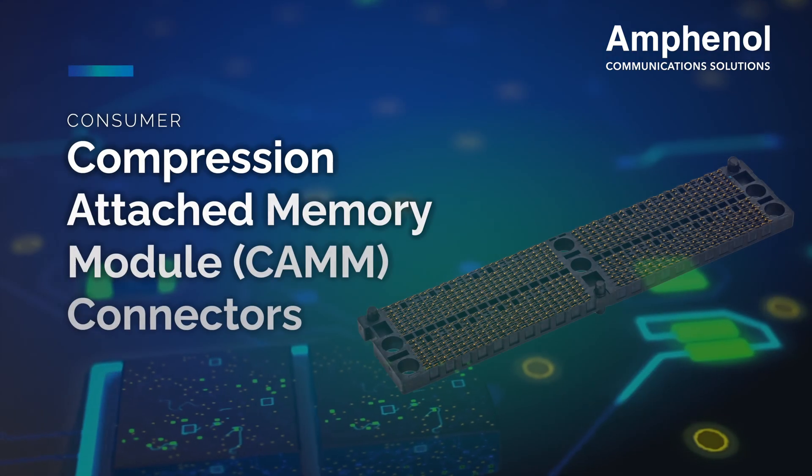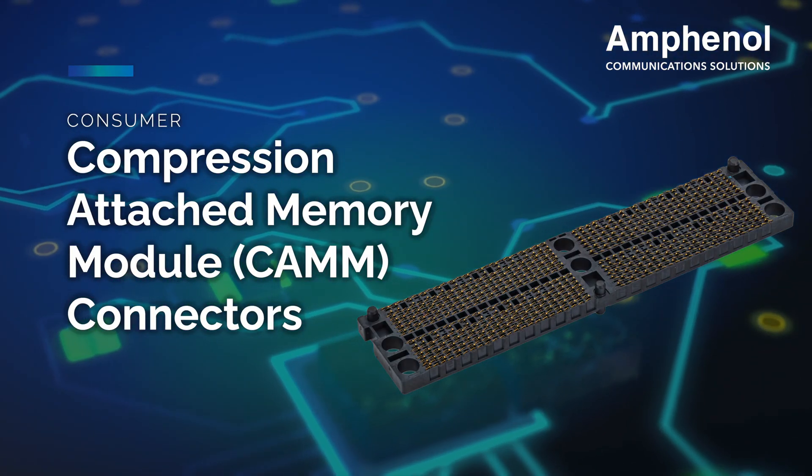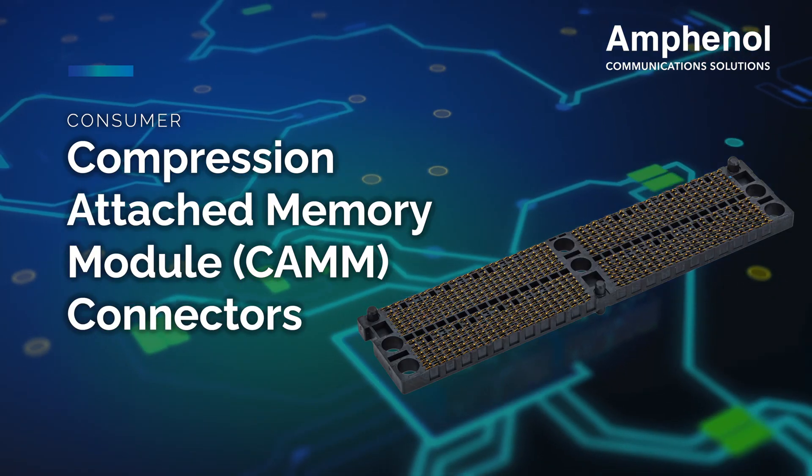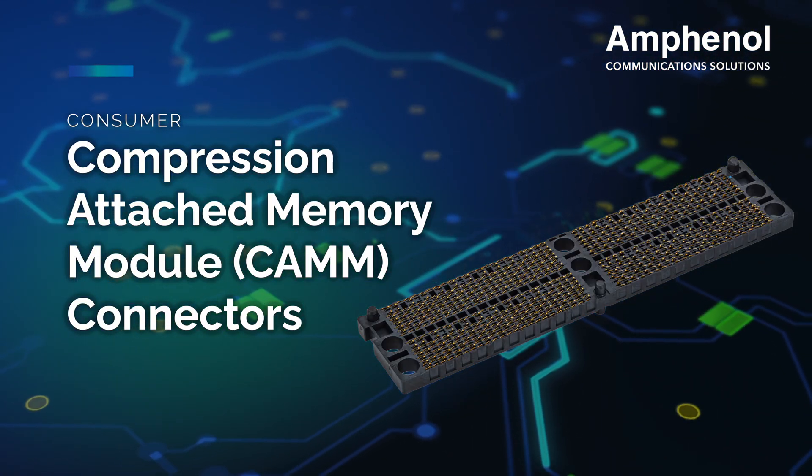Our compression-attached memory module connectors use Amphenol's CLGA compression technology. They are designed for high reliability, low profile, and higher memory speeds.